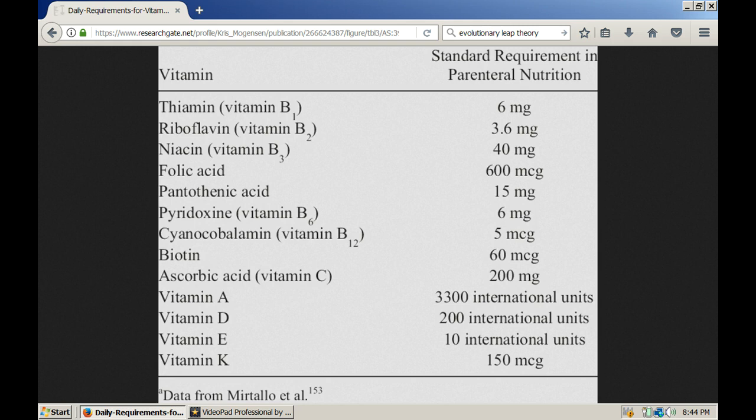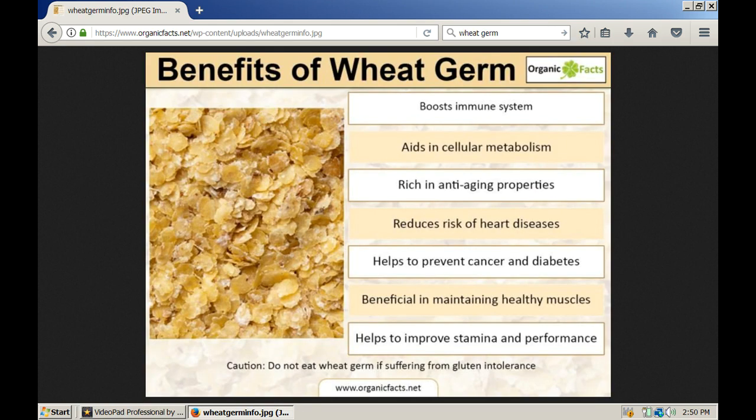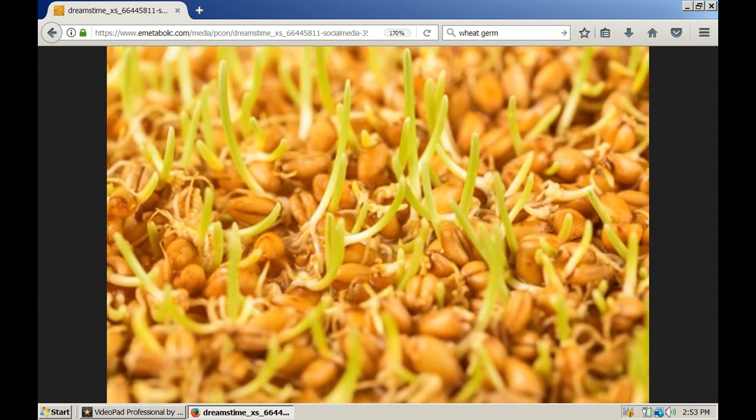Here's the vitamin regimen they give you if you're in a coma. I'm going to show you some concentrated natural sources of these vitamins. One excellent source of vitamins is wheat germ, which is just the DNA part of the wheat seed. Wheat germ is pretty inexpensive, and you don't get all the extra carbohydrates you don't really need. If you're going to eat wheat, it's good to sprout the wheat first so you can convert some of those carbohydrates into fiber and other important nutrients.